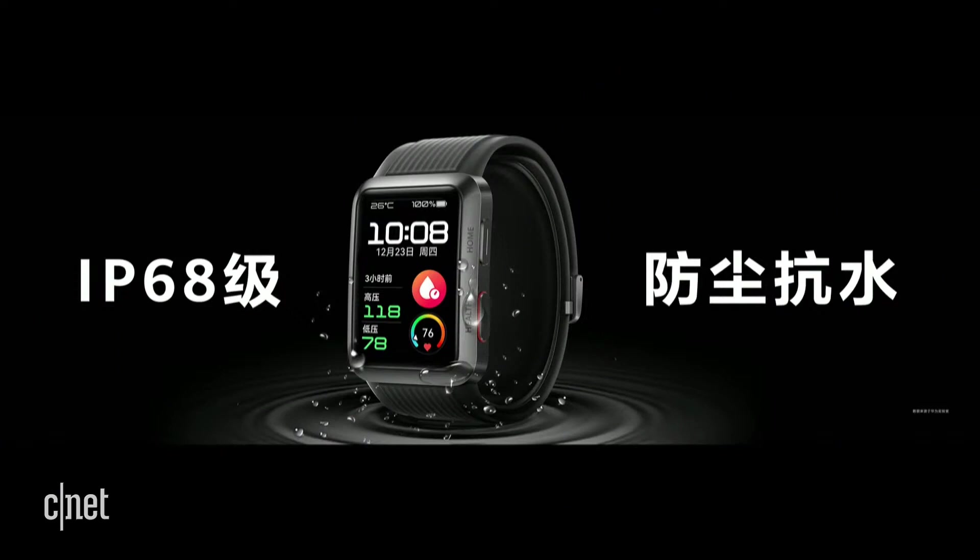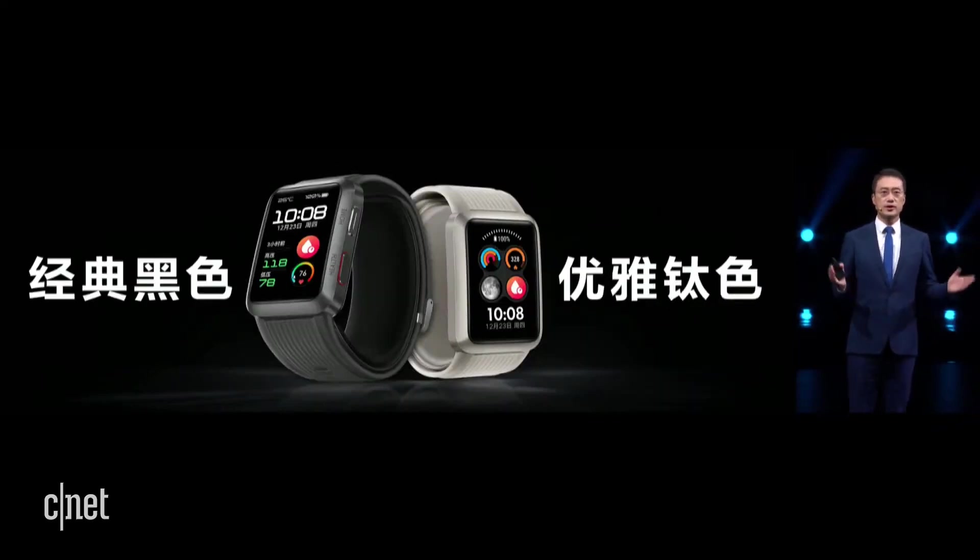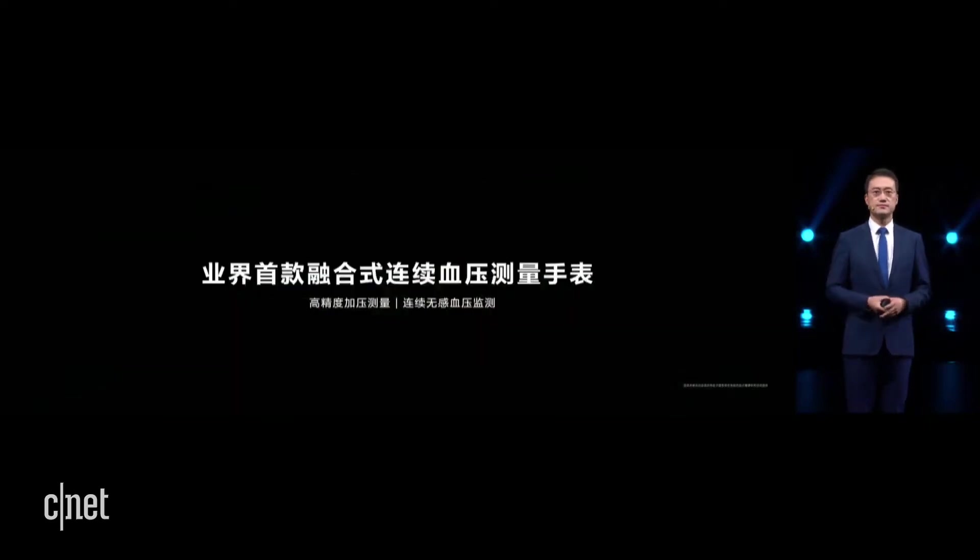The watch has also undergone rigorous air-tightness testing, making it the only IP68 anti-dust and water-resistant blood pressure watch in the industry, allowing you to use it with great confidence every day. We offer consumers two color options: classic black and elegant titanium. The clean design will serve as a decorative piece for you.